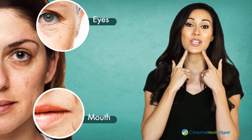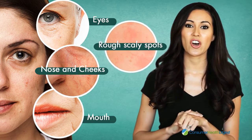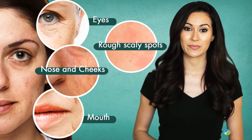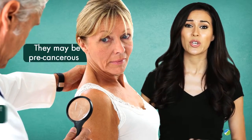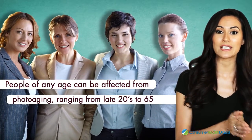There are some clinical signs of photoaging, like wrinkles around the eyes and mouth that increase in number and depth, spider veins which may appear on the nose and cheeks, and rough scaly spots called actinic keratosis. These may be pre-cancerous, so you must get them checked.